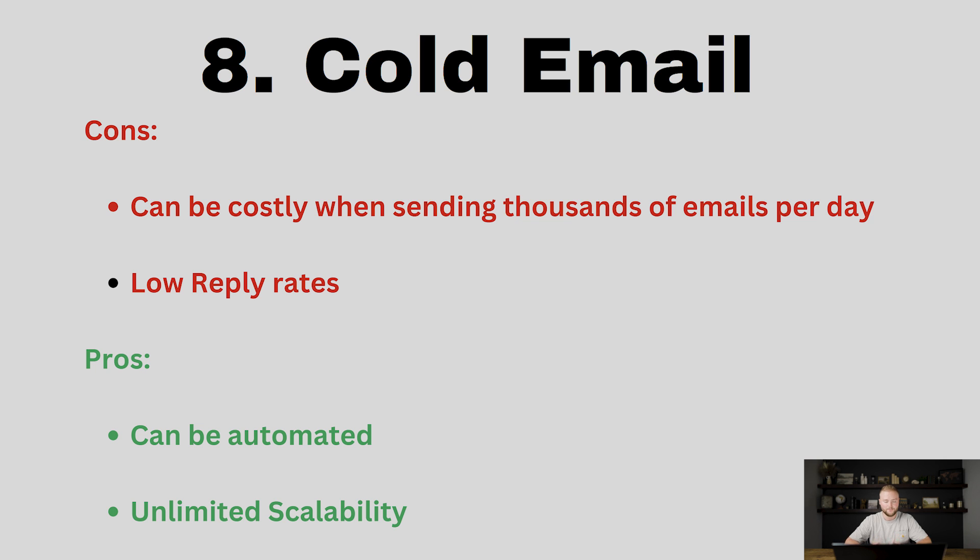The reply rates are low — typically only around two to five percent — so you need to send a huge volume, which can cost you a couple hundred dollars a month. But the pros of cold email are that you can automate this. The emails can be sending out for you while you sleep, and it has unlimited scalability. The more emails you create, the more you can send per day, and you can scale it to the moon.